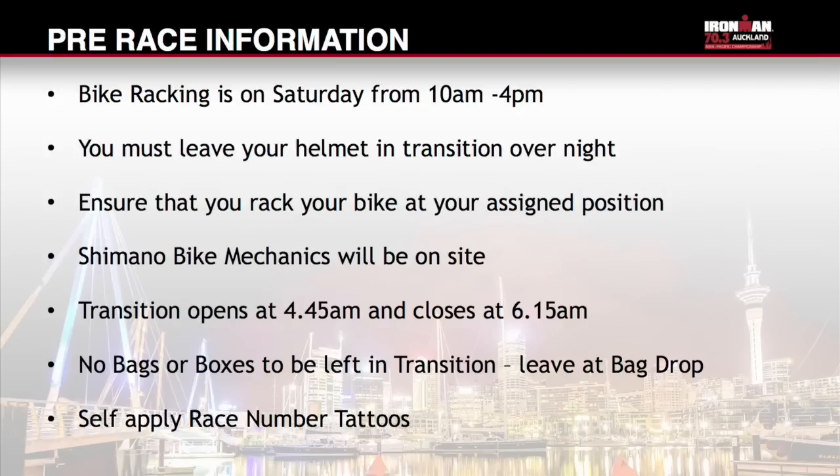Individuals have been issued with race number tattoos. You are required to self-apply these prior to the race start. Instructions on application and removal are included in your race pack. The race number should be applied to the individual's right arm and the category tattoo on your right calf. Team members have been issued with a category tattoo for the team runner only.